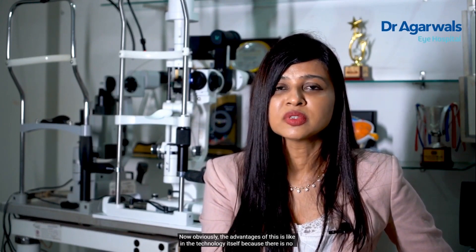Now what is the third kind of advancement? The third advancement is SMILE — Small Incision Lenticule Extraction. This is the most advanced technology because it is not only flapless, it is also bladeless. So no blade is touching your eye and there is no flap created in the cornea.